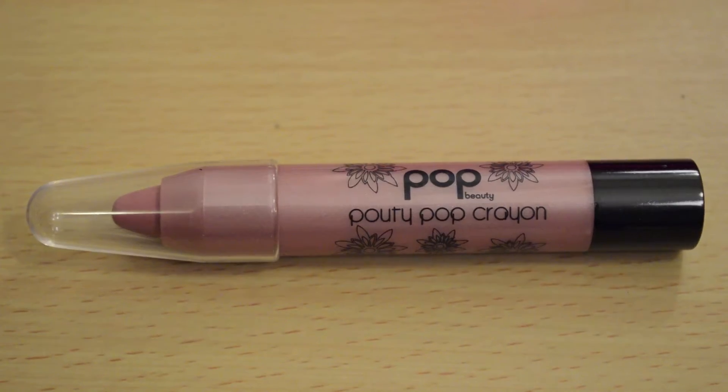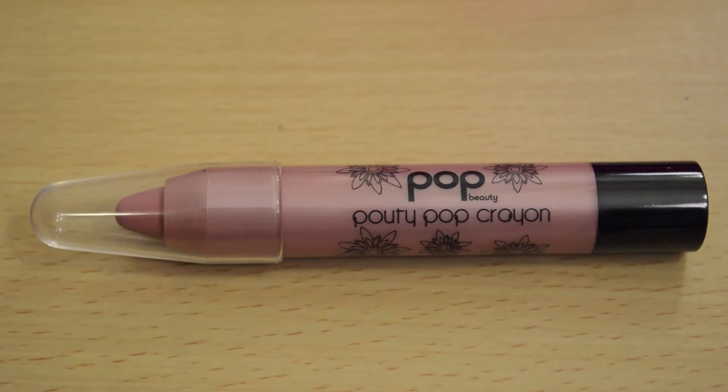The first thing I got is this Pop Beauty Crayon Lip Color in the shade Rose Romance. It's a pinkish nude color. I have been looking for a nice nude color, so this is a really nice color — it suits me pretty well. I really like it.